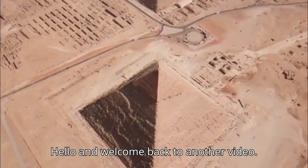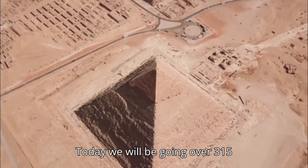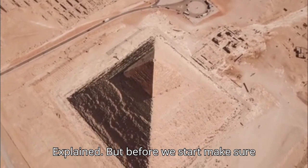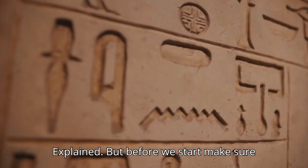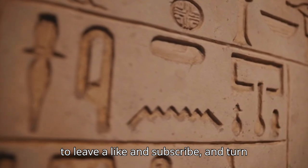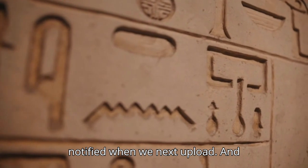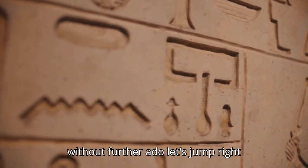Hello and welcome back to another video. Today we will be going over 15 mysteries of ancient Egyptian hieroglyphs explained. Before we start, make sure to leave a like and subscribe, and turn on that notification bell so that you're notified when we next upload. And without further ado, let's jump right into it.